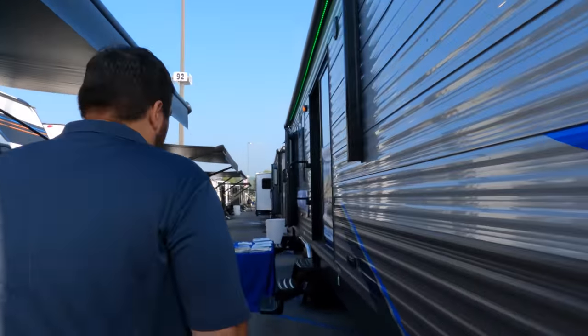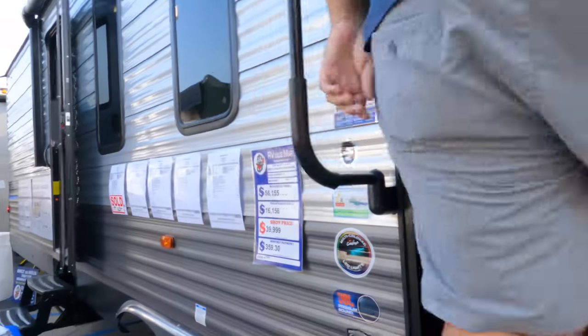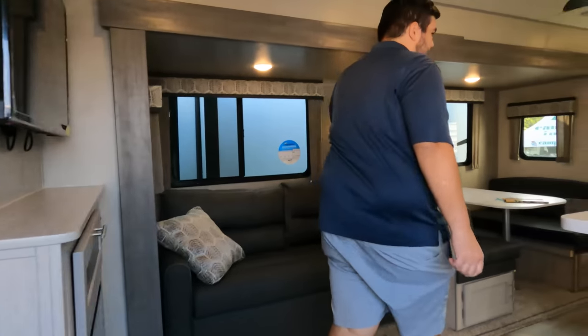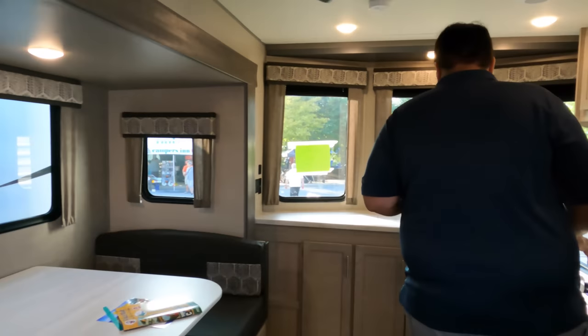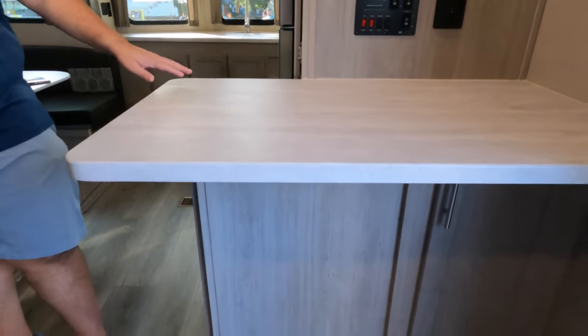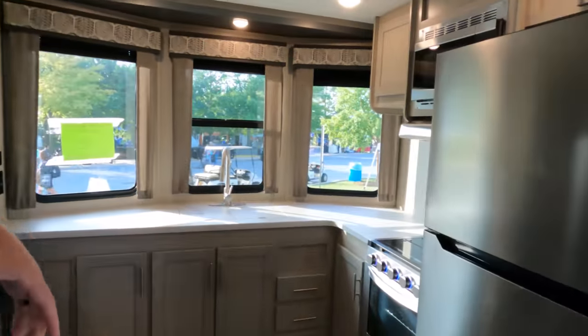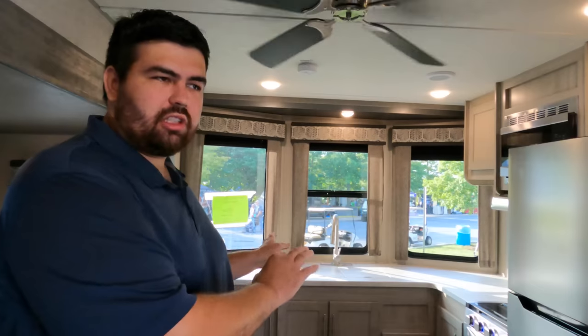One cool thing with park models is they often have sliding glass doors — there are two doors on this one. Coming inside, this is a front kitchen layout. You've got a nice kitchen up here, an awesome dinette and living space all in one. There's a little bar area right here where you could get some bar stools. It could also be a working or prep space — great if you have a crock pot or Instant Pot going.